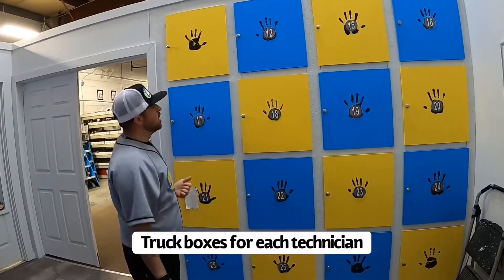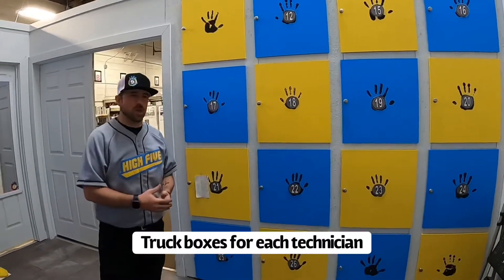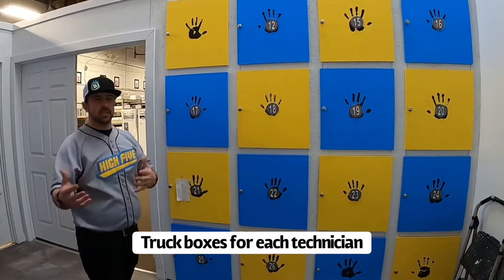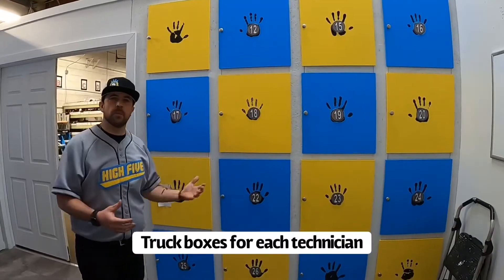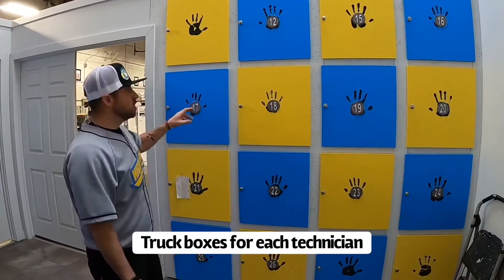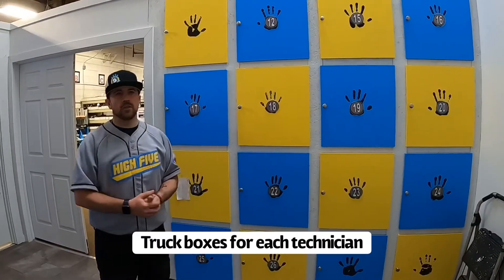These are our truck boxes. Every technician that works for Hi5 Plumbing has a truck that they get to take to and from the office and it's numbered. All of these boxes are numbered, so whenever the technician comes in in the morning he just walks up to his truck box, opens up the door, and all the parts that he used from the day before are sitting there waiting for him to restock back in his truck. This ensures all of our technicians are going to always have the parts they need when they get to our clients' homes.